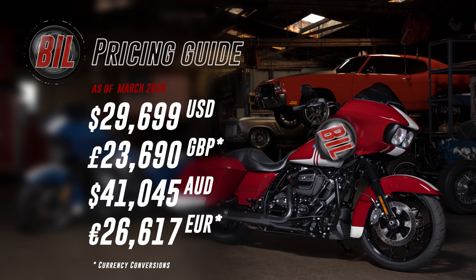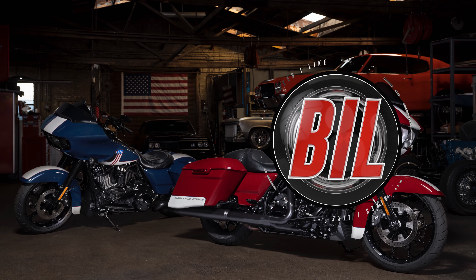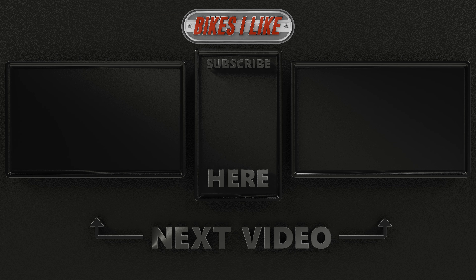So what do you think? Is this a worthy addition to the Harley line-up? For me personally, I really like it, and if I was purchasing a Road Glide Special today, this is the one I'd be going for. If you're new to the channel, here are some more of my videos you may be interested in watching.